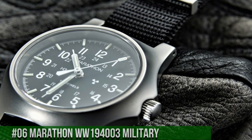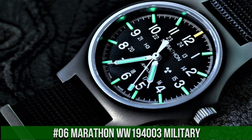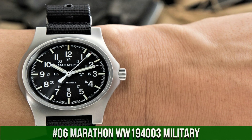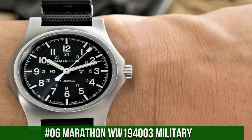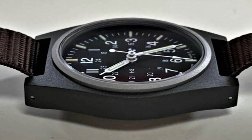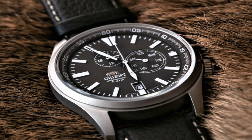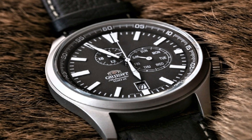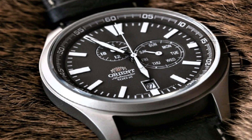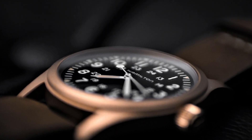Number 6: Marathon WW194003 Military. Dial window material type: glass sapphire crystal. Display type: analog. Case diameter: 34mm, case thickness: 12mm. Band material: nylon, band size: men's standard, band width: 18mm, band color: black, dial color: black. Special features: glow in the dark.